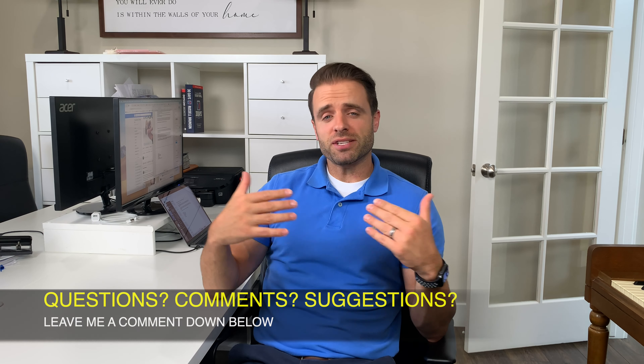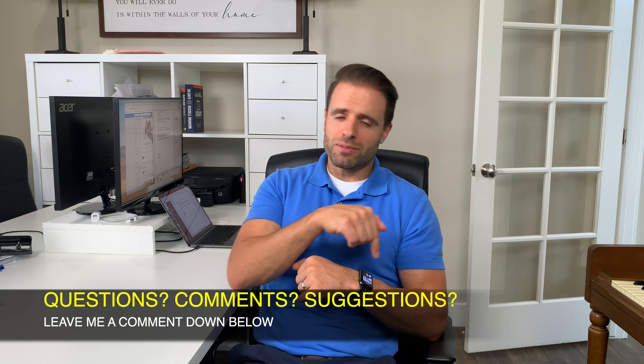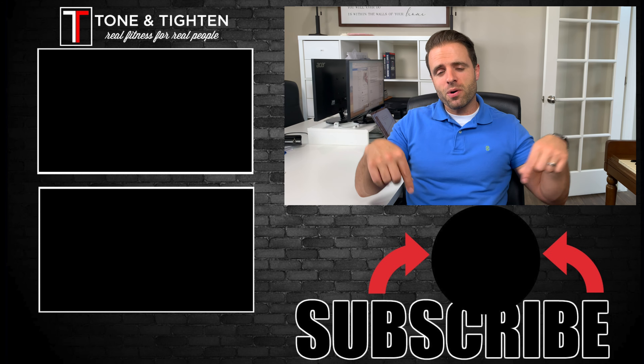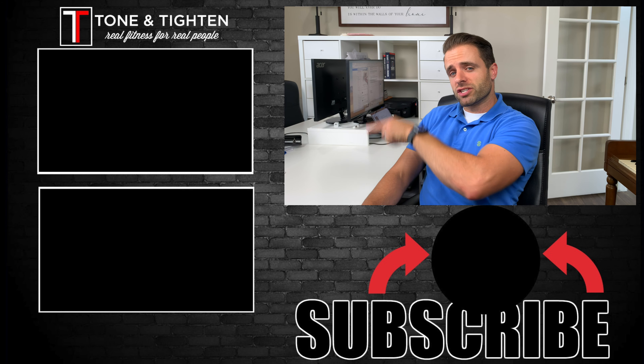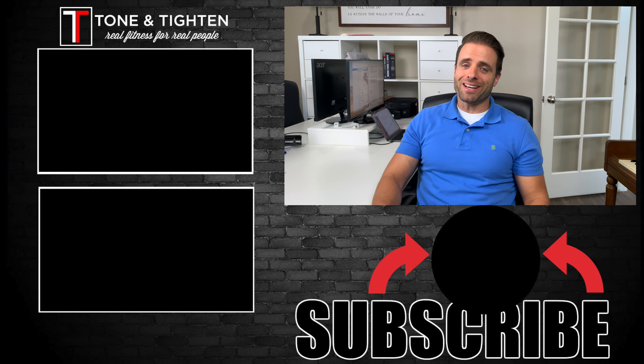I hope you guys found this video beneficial. If you did, hit that thumbs up button down below to like this video — that really helps get it out there on YouTube. If you have any questions, comments, or suggestions for future videos you'd like to see from Tone and Titan, leave those in a comment down below. Also, if you haven't subscribed yet, hit that button right down below. Check out the ergonomics video and the one about muscle knots in your neck and upper shoulders. Thanks for joining me today — I'll see you next time right here on Tone and Titan.